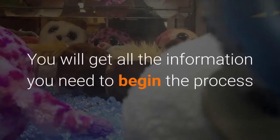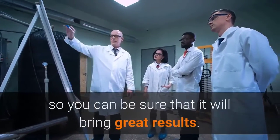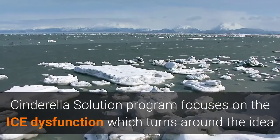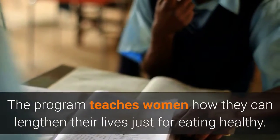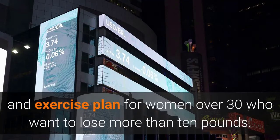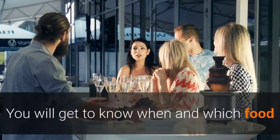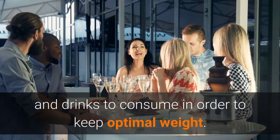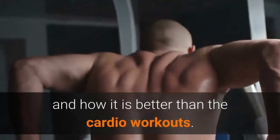You will get all the information you need to begin the process and lose weight as effectively as possible. It's completely based on scientific facts and tireless research, so you can be sure that it will bring great results. Cinderella's Solution focuses on ice dysfunction, which addresses an imbalance of insulin hormones. The program teaches women how they can lengthen their lives just by eating healthy. It works with a weight and exercise plan for women over 30 who want to lose more than 10 pounds, restarting three hormones that regulate metabolism. It also explains targeted weight loss and the concept of change sequence, and how it is better than cardio workouts.